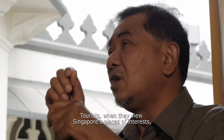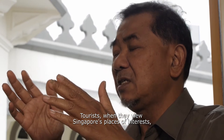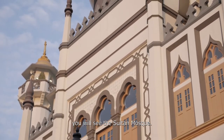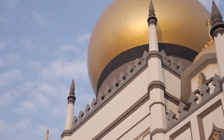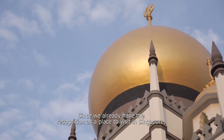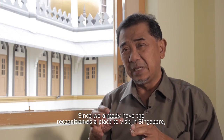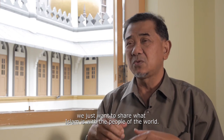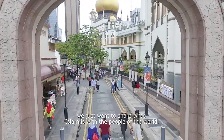Tourists, when they opened up Singapore and went to places of interest, would see the Sultan Mosque. Since we already got that recognition as a visiting place in Singapore, we just want to share what Islam is with the people of the world.